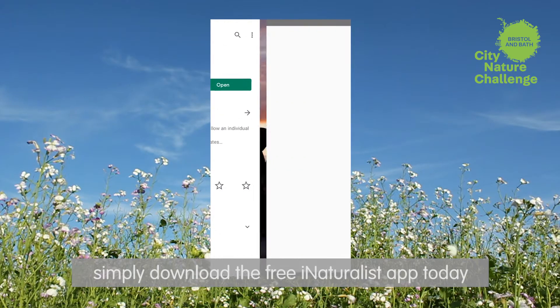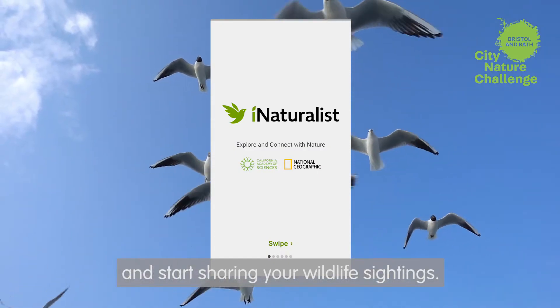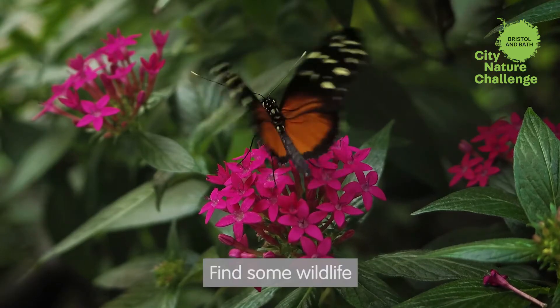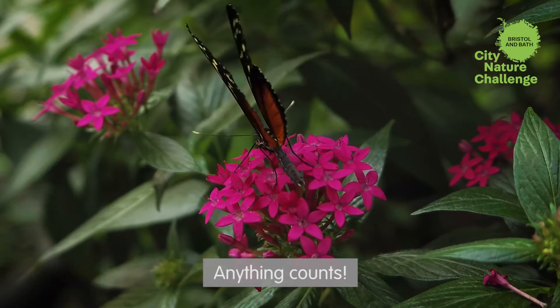Simply download the free iNaturalist app today and start sharing your wildlife sightings. Create an account and sign in. Find some wildlife — from birds to bees, trees to toads, and plants to plankton. Anything counts.